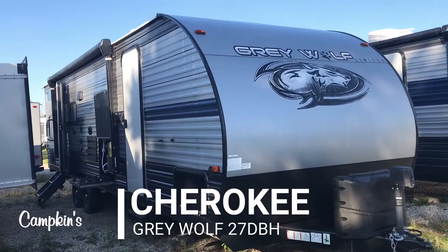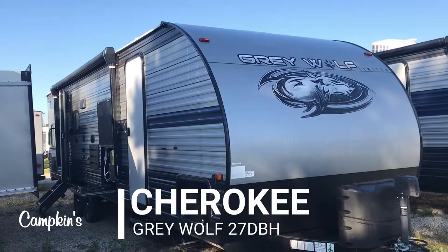Hi folks, welcome to campkins.com. This is the online video walkthrough of the 2020 Grey Wolf 27 DBH — a great family model under 6,000 pounds that has everything you want in a trailer.